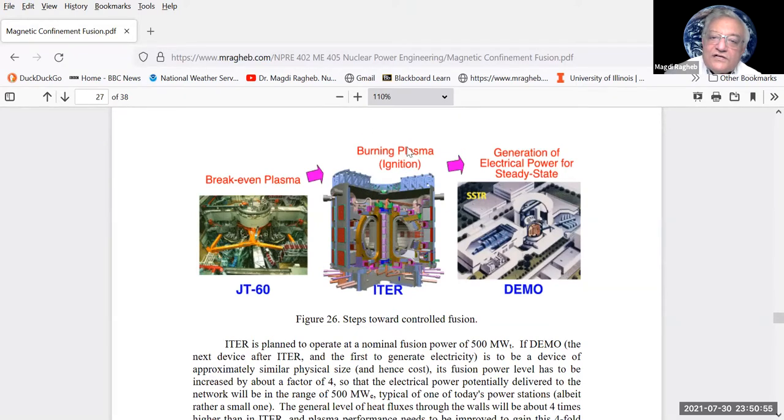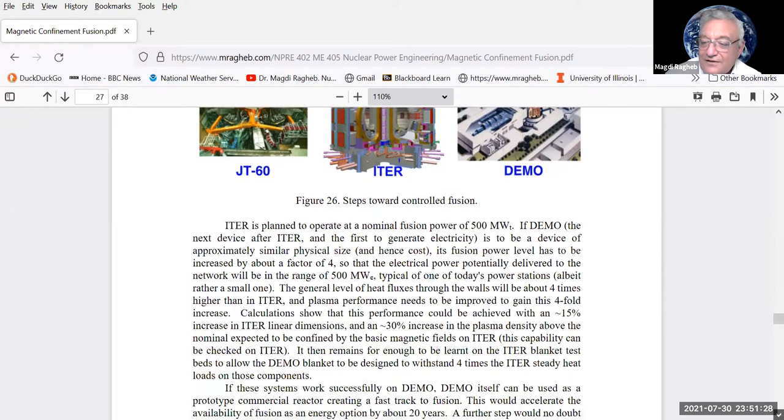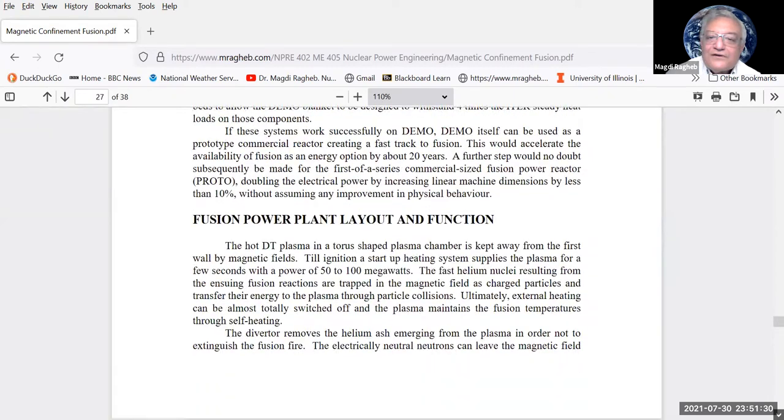Following ITER, people are already designing the DEMO reactor. The international effort runs in two directions: collaboration on ITER and each country's own experiments. Japan's JT-60 feeds information into ITER. The goal is to achieve ignition — break-even where energy in equals energy out — and beyond that, when tritium breeding is efficient, to proceed to steady-state electric power generation with the DEMO.